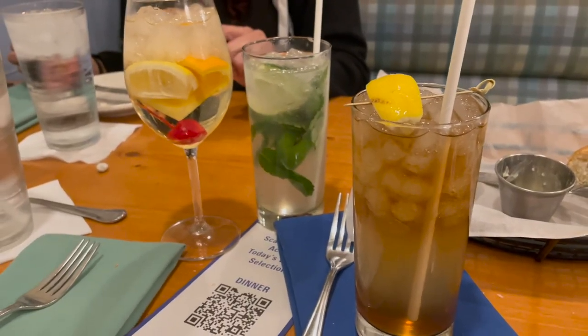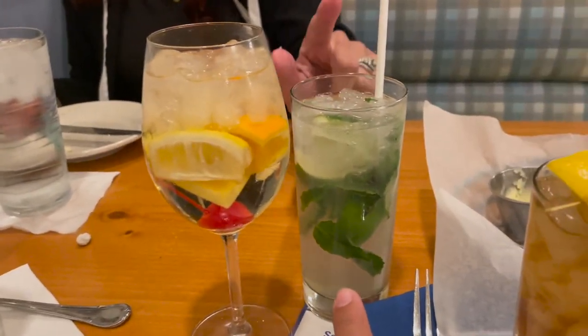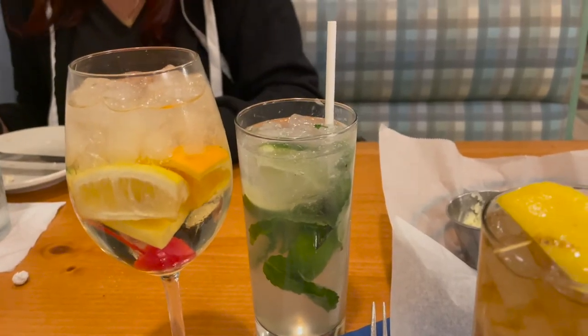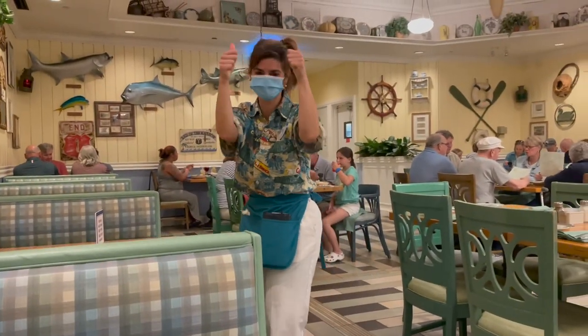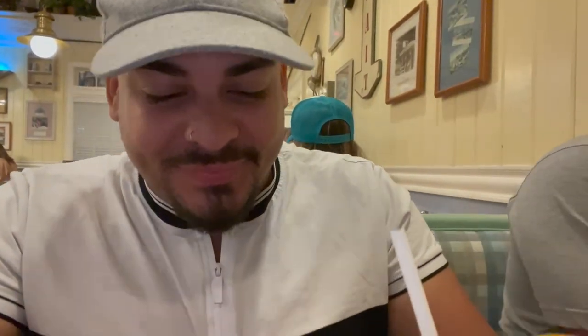We just got our drinks. This is the Long Island iced tea, that is the white sangria, and mom got the mojito. How's the mojito? Refreshing — very good. And here is my Long Island. I love a Long Island because it really just does the job. Lemony. Very good.